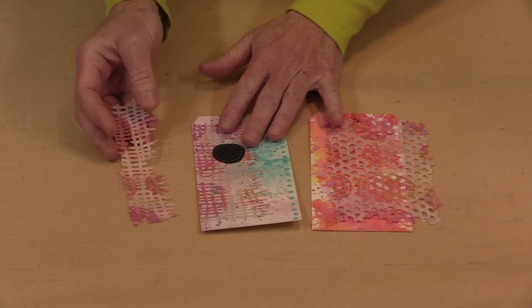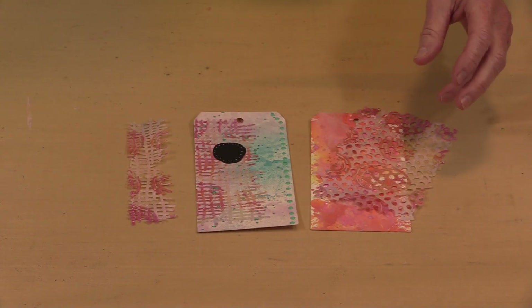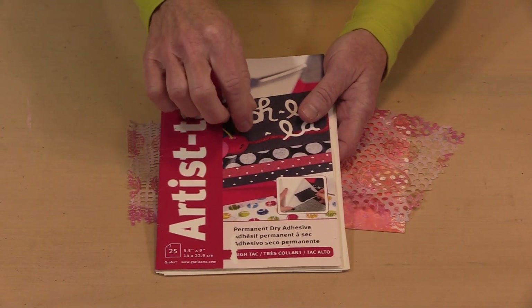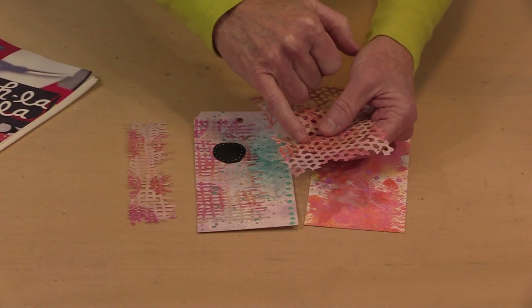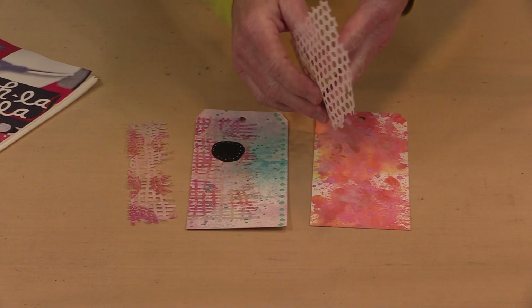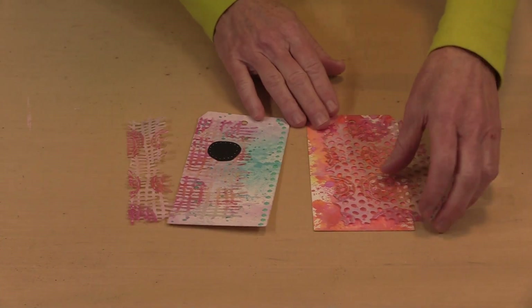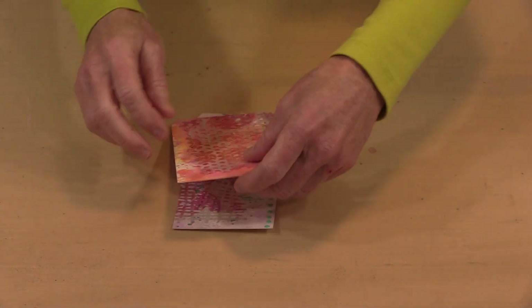When you work with something that has as many holes as these dies create, I've found that the easiest adhesive is Grafix Artist Tac because it has little tiny dots of adhesive that don't land in the openings — that's really important because you don't want to see adhesive through the holes. Gel medium isn't appropriate for this either. So this is the rice paper as is — perfectly usable this way, but there are times when you need it to have a little bit more body.